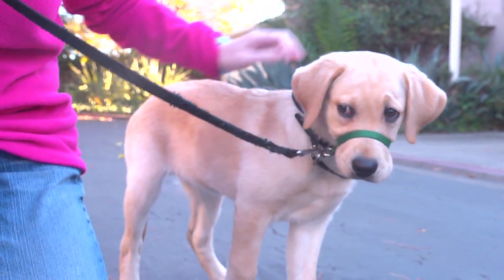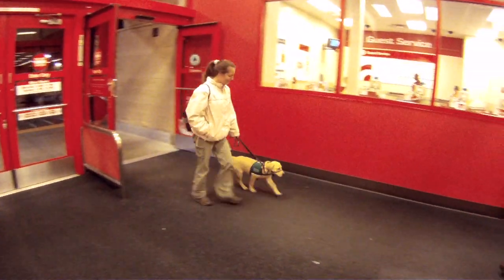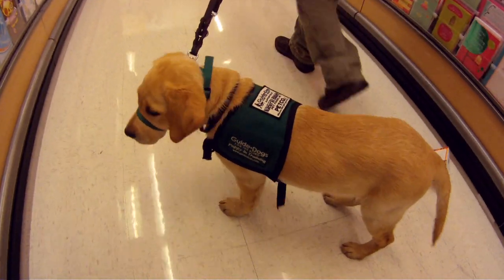Once Pilaf was comfortable wearing her head collar, it was time to get her out and about in public. This is one of Pilaf's first experiences going into a store, and she's been handling it really well.